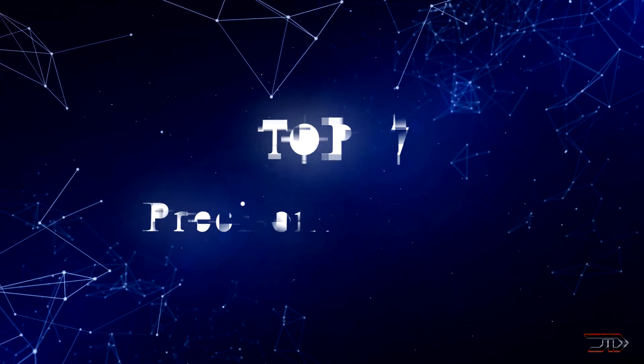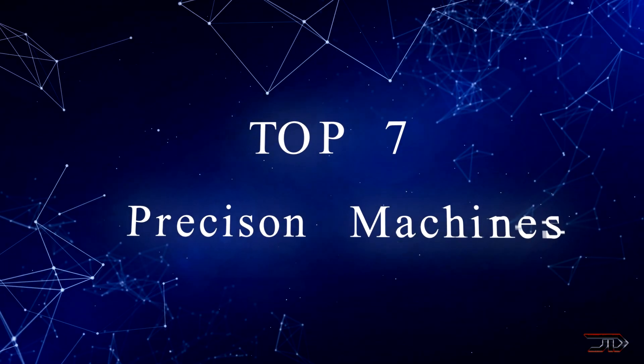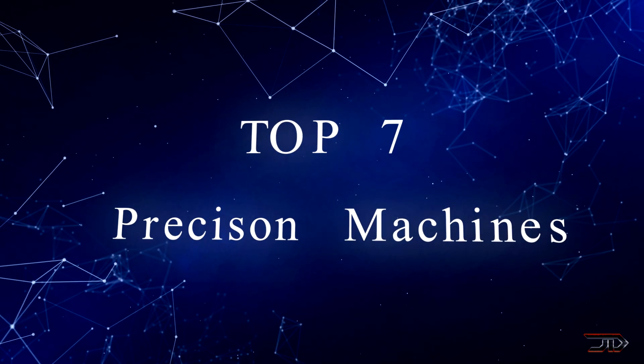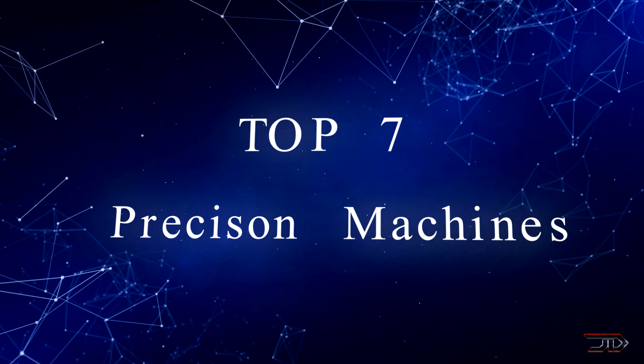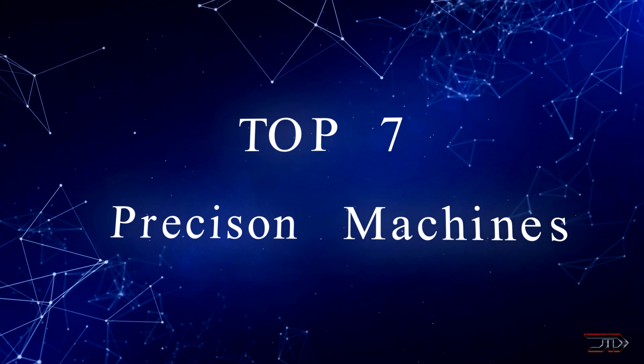There have been quite a few innovations and strides in the realm of manufacturing and even milling. These technologies are improving on how we actually build things, so let's take a look at some of the most incredible and accurate machines in the world.